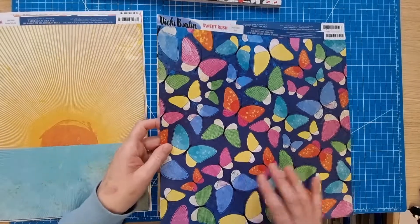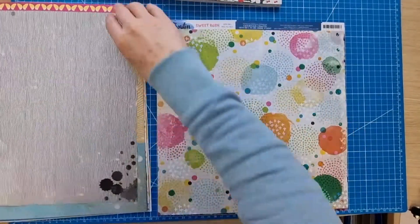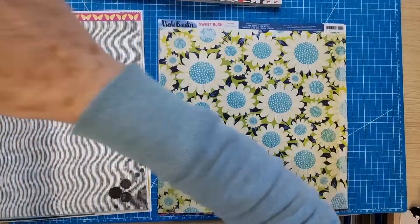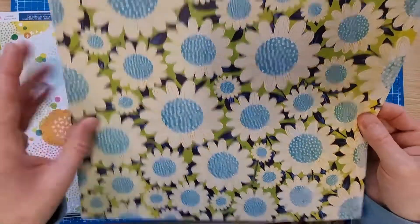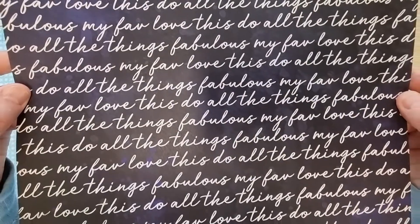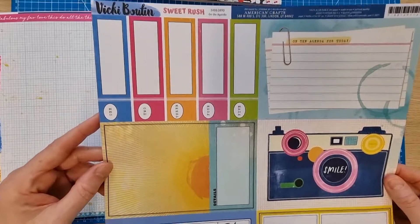Sweet Rush with butterflies — I already did a layout using this side so I wanted another sheet. Sweet Rush Make Your Mark — I really like both sides of this one. Garden Variety Sweet Rush — I got it for the side with the XOs. Sweet Rush Love — the handwriting on this side is really nice, I got it for this side but could definitely use both sides. Sweet Rush On the Agenda — I've used a similar camera design before and I might use the sunshine side too.